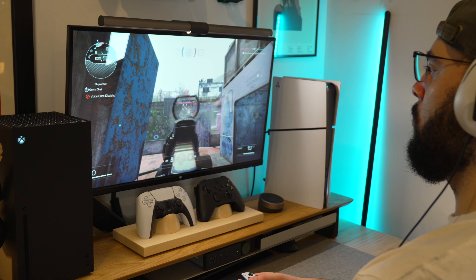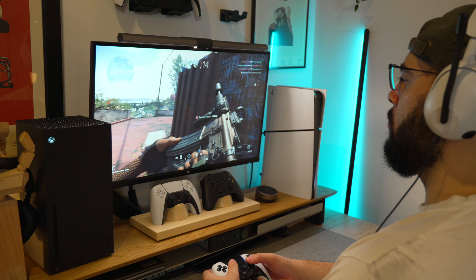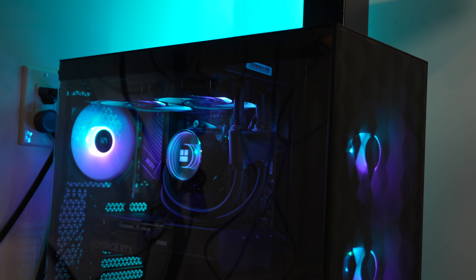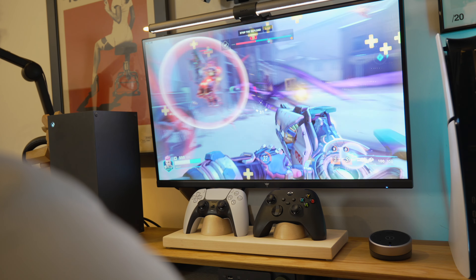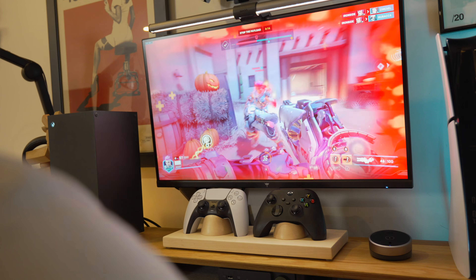Through DisplayPort, playing competitive FPS games on here works like a charm, capping at a solid 240Hz with my RTX 4070 rig. At this price point, you're no longer sacrificing resolution, viewing angles, or response times, as this one does get as low as 1ms.